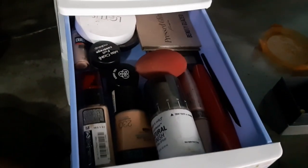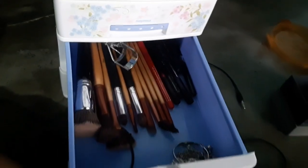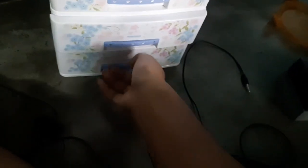So the final organization is: foundation and other products in the first drawer, brushes and kajal in the second drawer, and lipsticks in the third drawer — which is my favorite part of the closet.